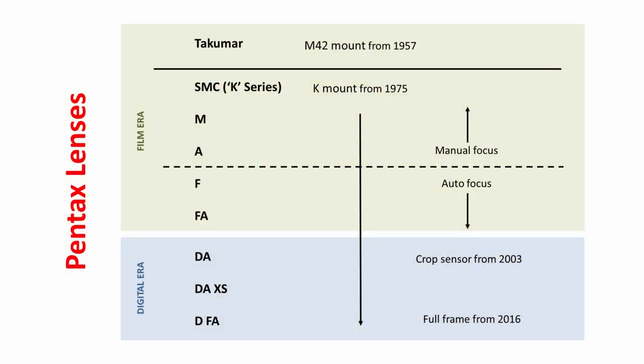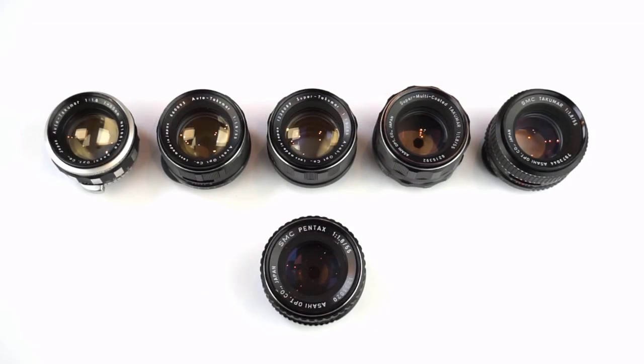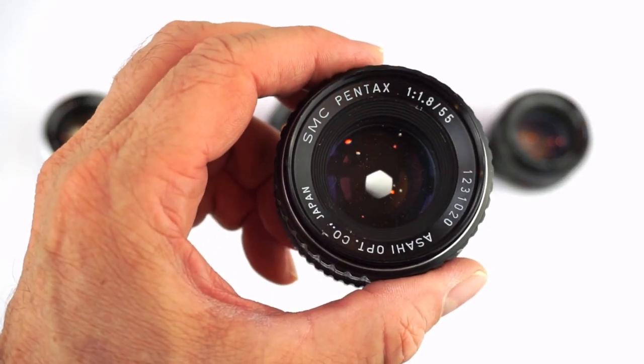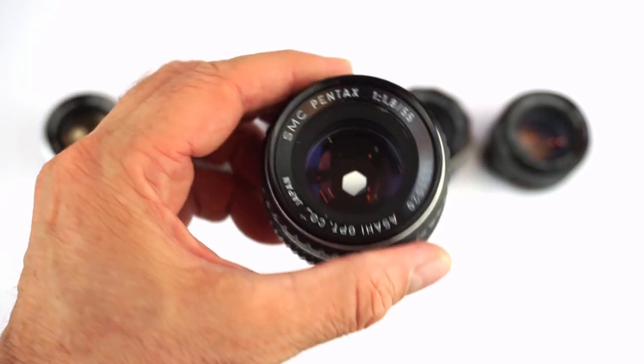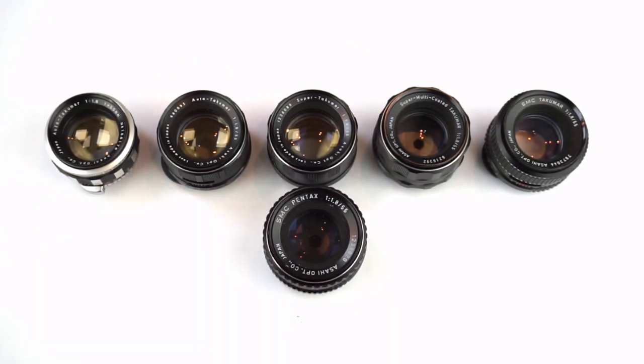In the mid-70s, Pentax decided to redesign the M42 lens mount for easier access and functionality. They replaced the screw mount with a Bayonet K-mount. The first series of lenses were called SMC Pentax lenses, but they're better known today as K-series lenses. Since 1975, all Pentax standard primes have used the K-mount. Here's the K-mount version of the SMC Takumar 55 f1.8. As you can see, it has a bigger, heavier body than the SMC Takumar, and the auto manual switch has gone. Some of the Takumar optical designs were retained, like the 55mm. Some were replaced with improved optics, like the K-28 f3.5, and there were some completely new lens types.